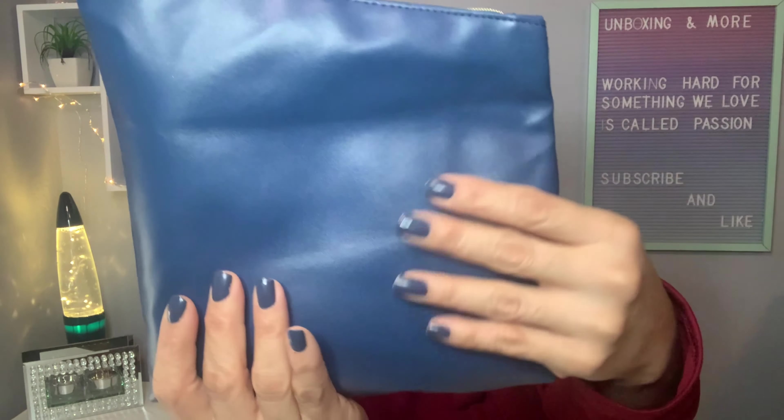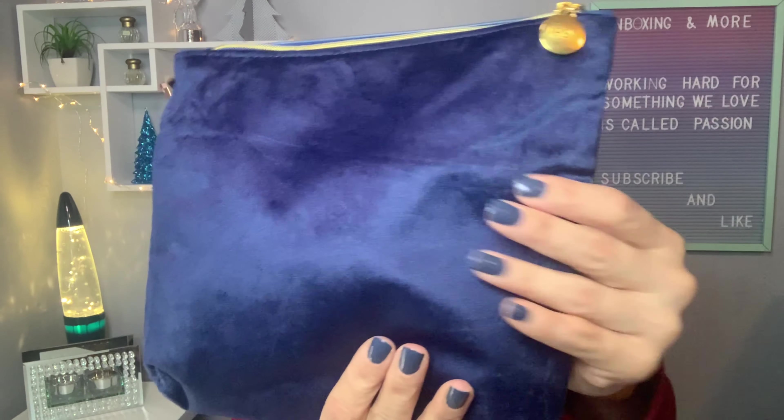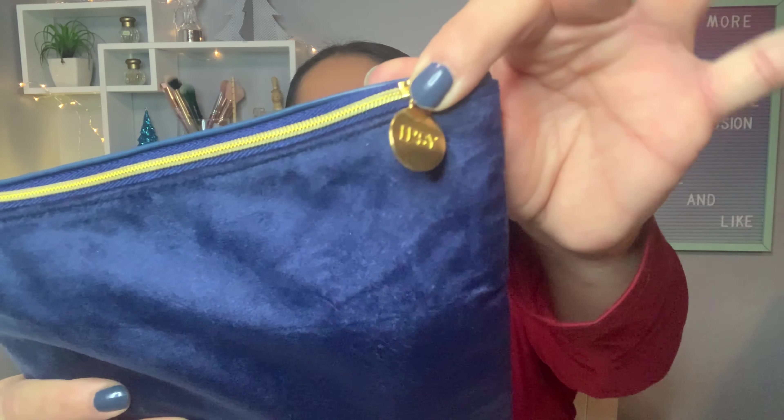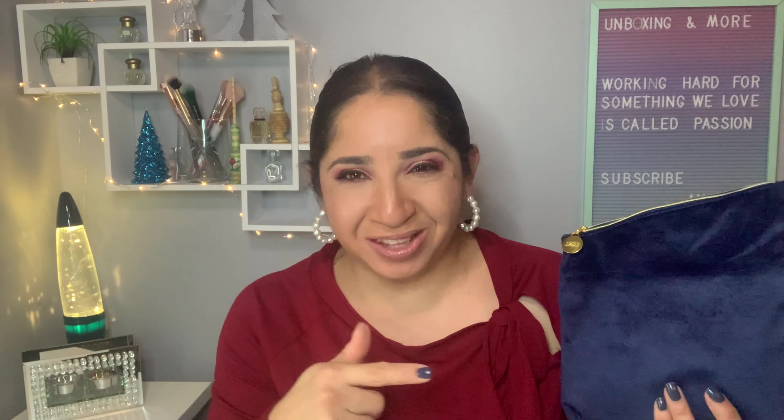The bag is plastic on the outside and the front has a soft material — I love this design. Here is the IPSY logo. This bag came with six items for $30, and they said it has a value of $172. I did the research and at the end we'll see if this bag reached that $172 value.